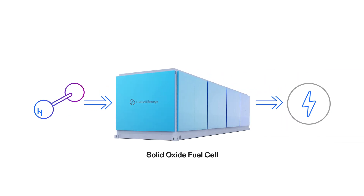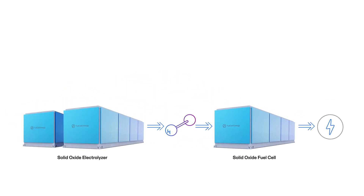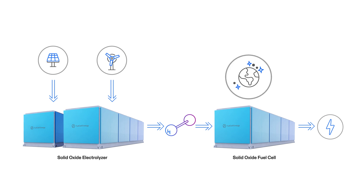Solid oxide fuel cells can run off a variety of fuels, including hydrogen. This means that renewable hydrogen produced from sources like wind and solar can be stored and used to produce electricity on demand. As renewable hydrogen becomes more available, solid oxide fuel cells can be a source of zero-emission power generation.